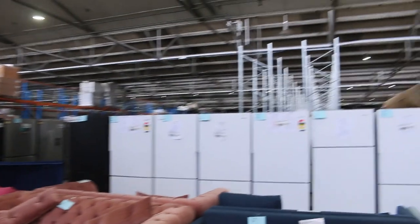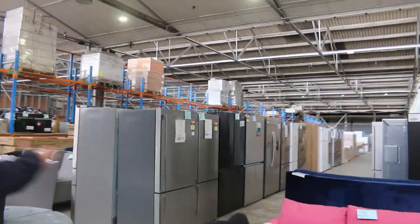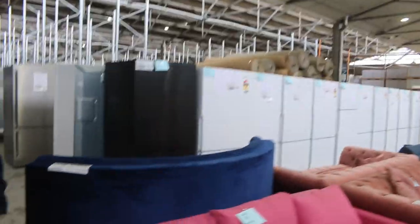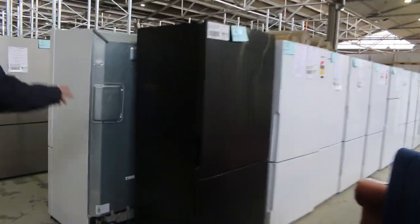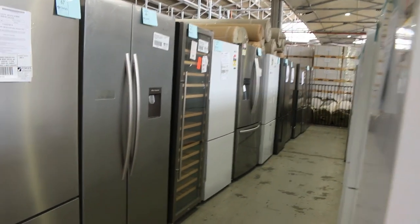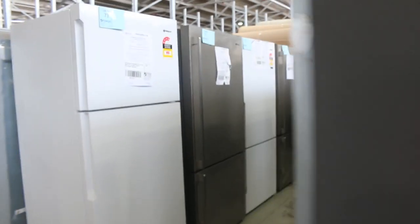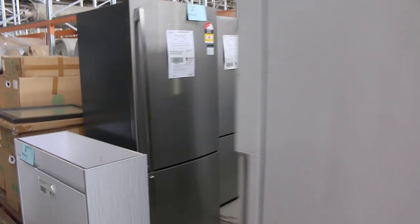Over the back here, as usual, we've got more and more fridges keep coming through. Some scratch and dent, some display — all come with warranties. We've got stainless, dark stainless, white, French doors. We've got some wine fridges, and some of them have ice and water. The range just keeps changing with the fridges, so keep checking it out. Hundreds and hundreds of fridges.